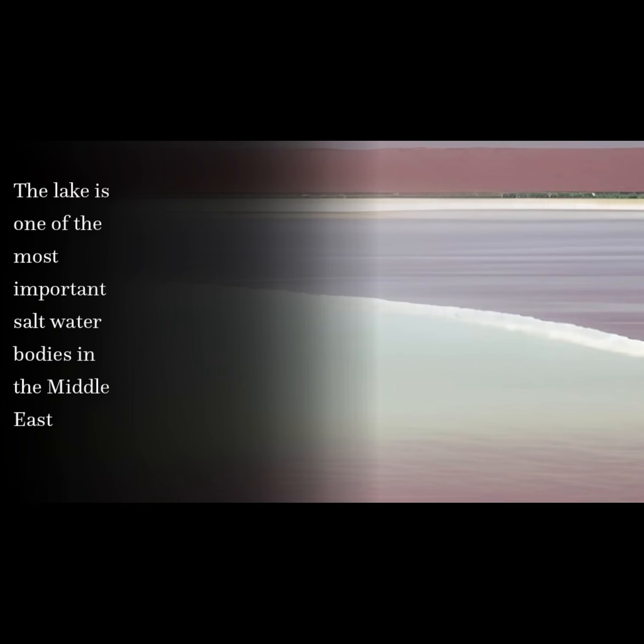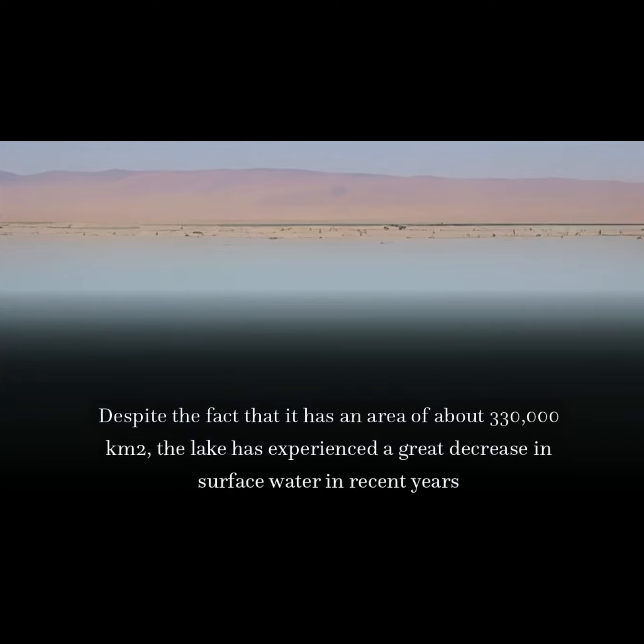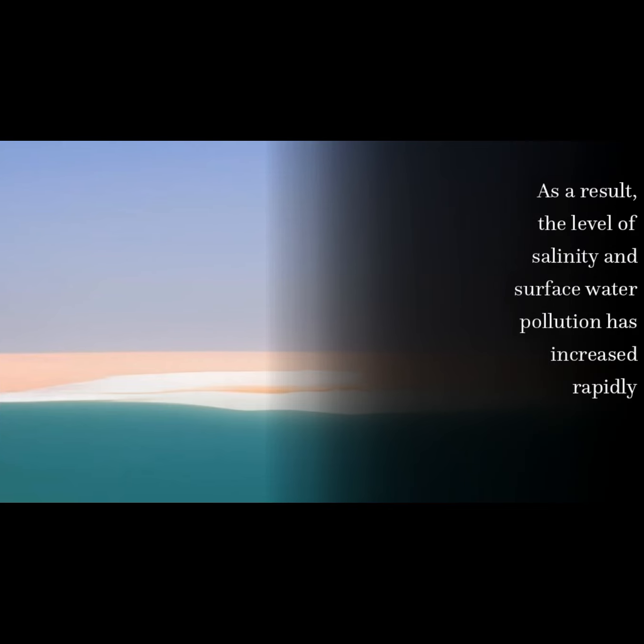The lake is one of the most important saltwater bodies in the Middle East. Despite the fact that it has an area of about 330,000 square kilometers, the lake has experienced a great decrease in surface water in recent years. As a result, the level of salinity and surface water pollution has increased rapidly.